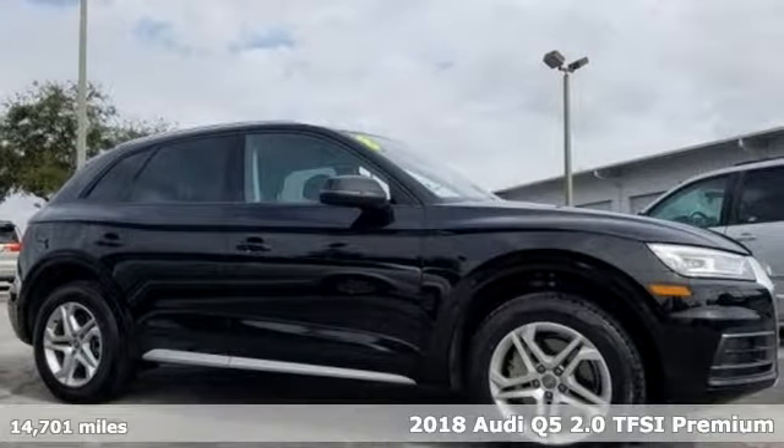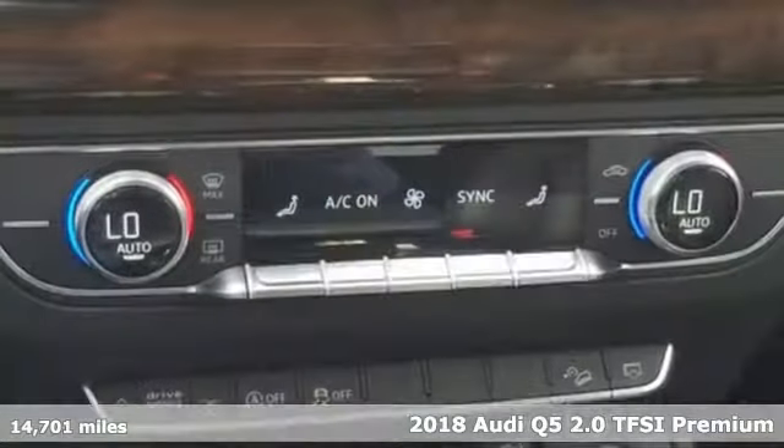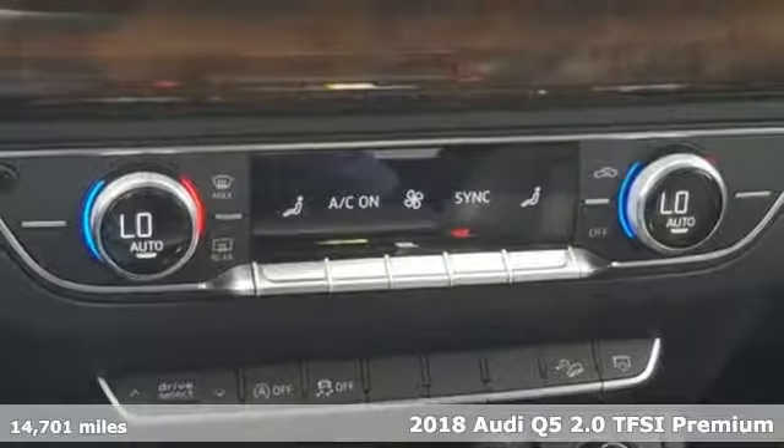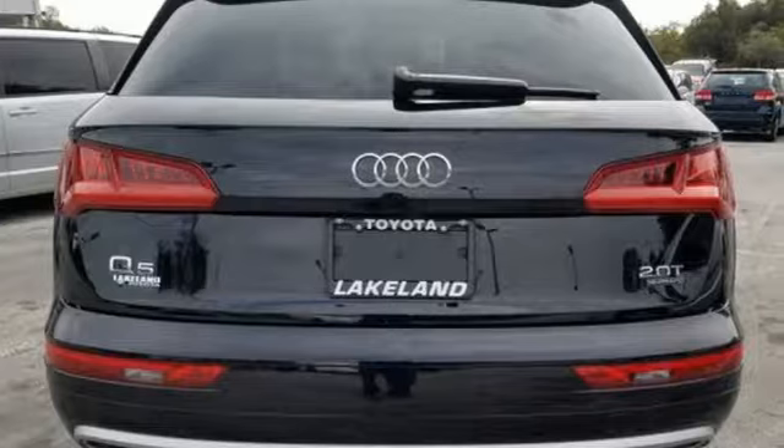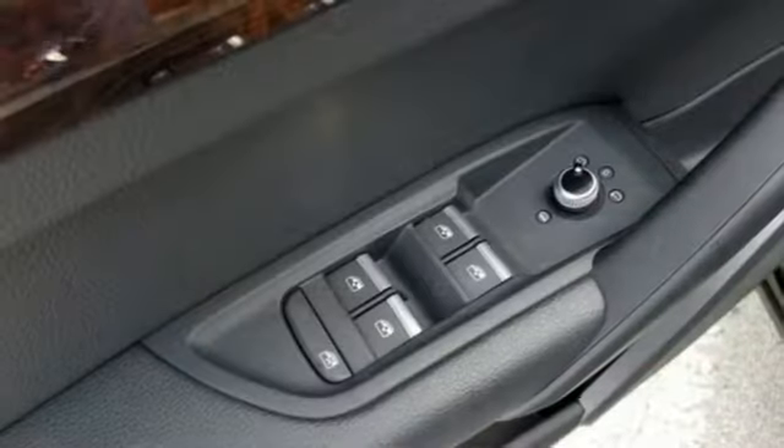It's a 2018 Audi Q5. It's time to step up to a luxury crossover that answers your demand for elegance, technology and safety. And get ready for an impressive combination of features.